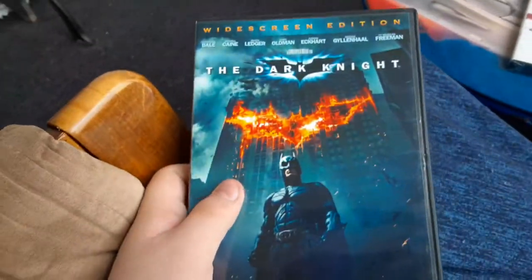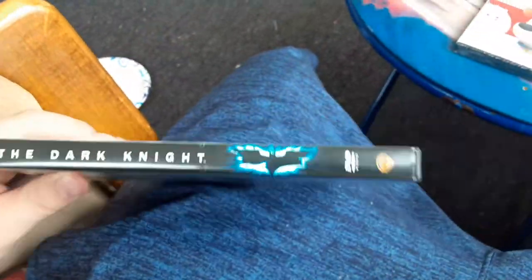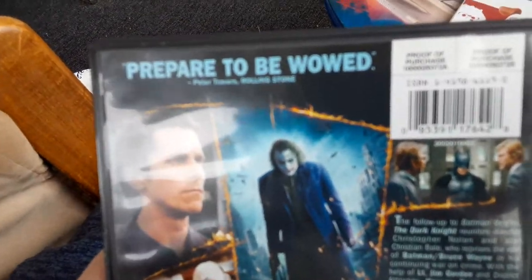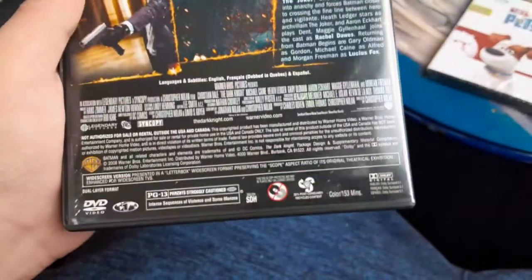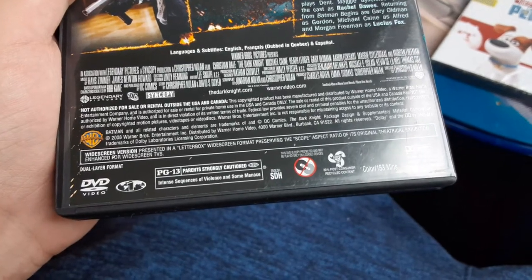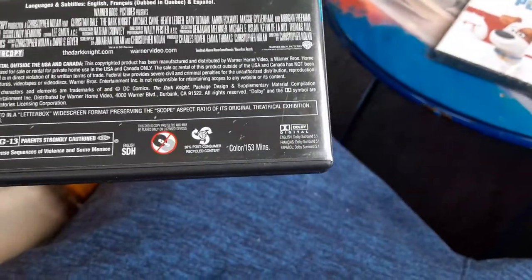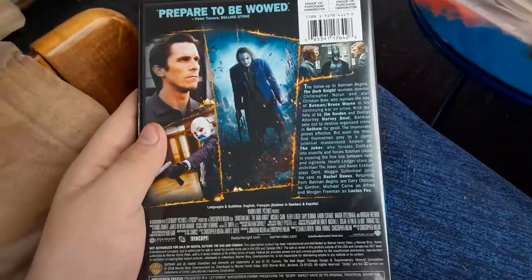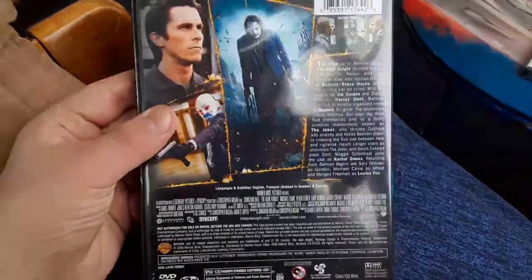The first DVD I have is the 2008 DVD of The Dark Knight, the widescreen edition. I got this DVD from Goodwill. 'Prepare to be wowed,' says Peter Travers of Rolling Stone. It's rated PG-13 for intense sequences of violence and some menace, and the running time is 153 minutes.